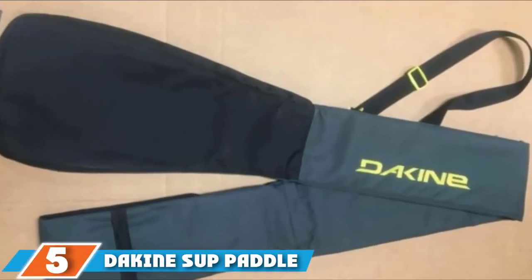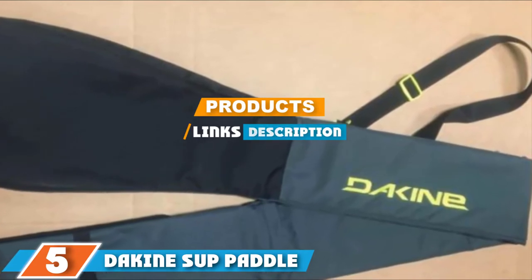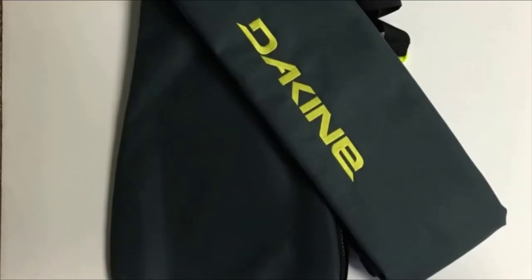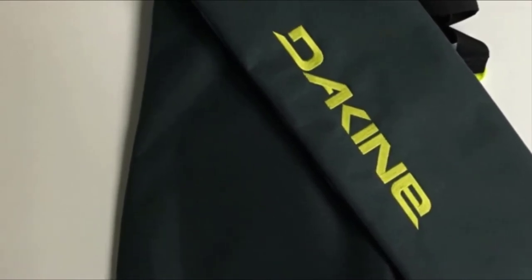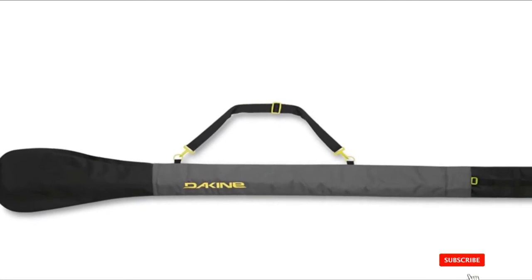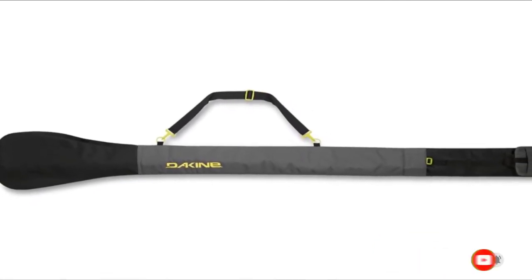The number 5 position is dominated by Deacon SUP Paddle Bag. It can easily accommodate two SUP paddles without rubbing on each other. On the side there is a half zipper. The stitching quality is just excellent and it has a nice graphic on it. Its length can be adjusted based on exact requirements. Made from 600D polyester, the Deacon SUP Paddle Bag is extremely durable in nature. The zipper is corrosion resistant and it also has an adjustable shoulder strap.